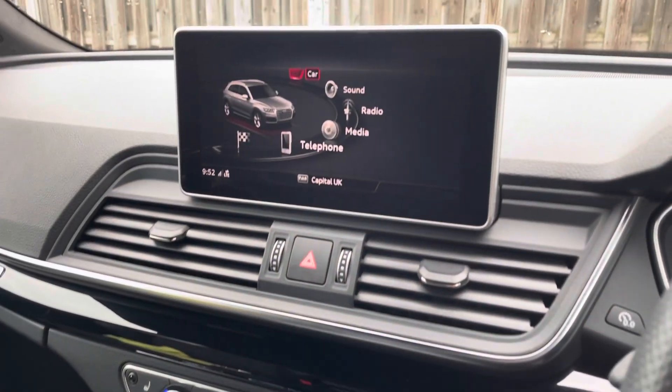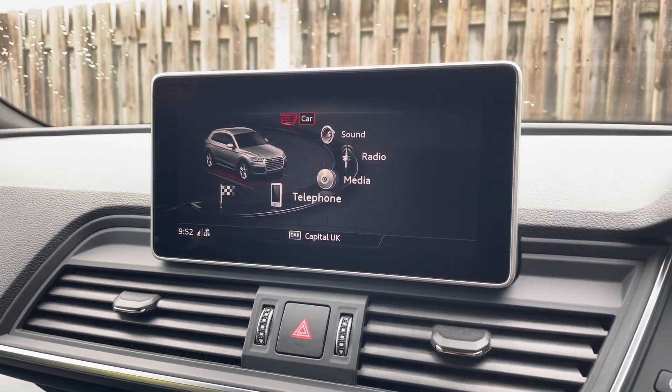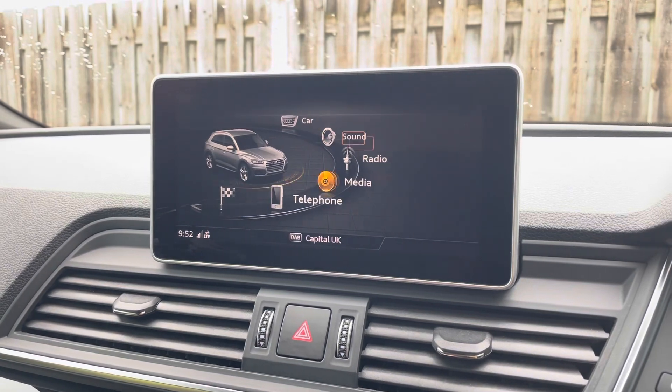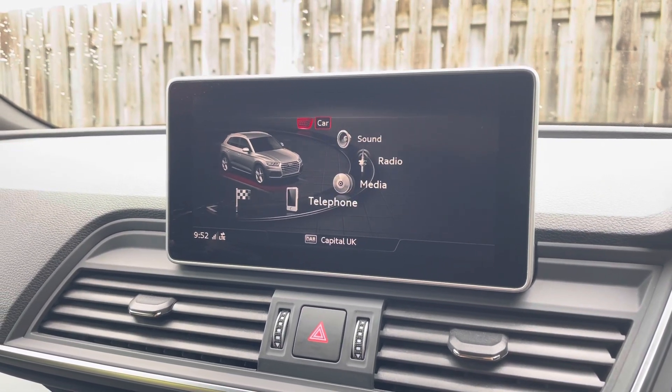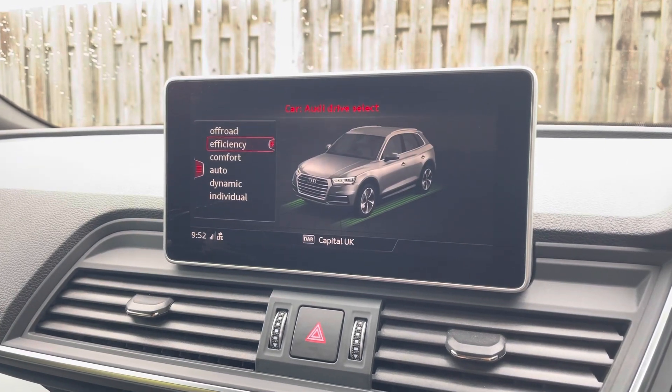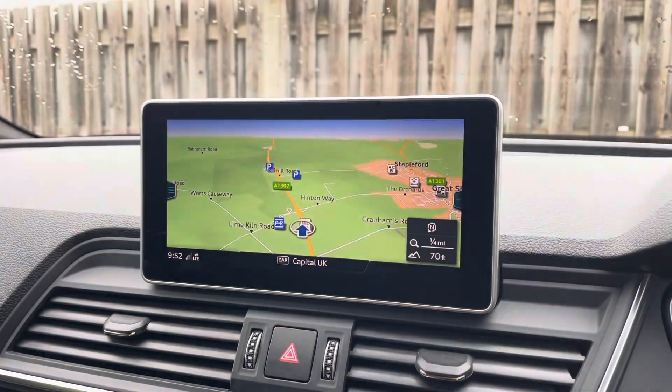At the top of this fantastic range of equipment is the MMI Navigation Plus, providing you with a high-resolution colour MMI screen. On here you'll find all information about the vehicle, including the full range of Audi Drive Select, DAB digital radio, Audi smartphone interface, and detailed driver information and assistance.